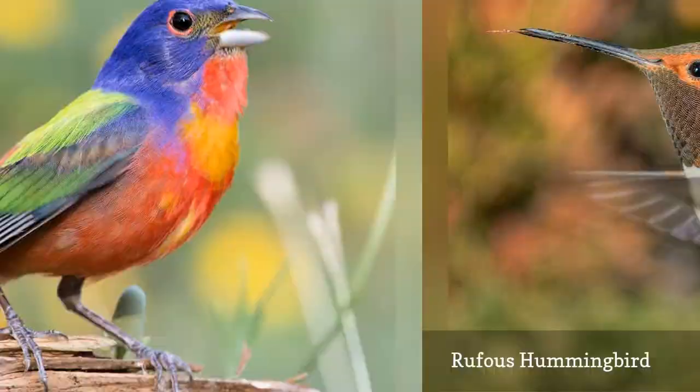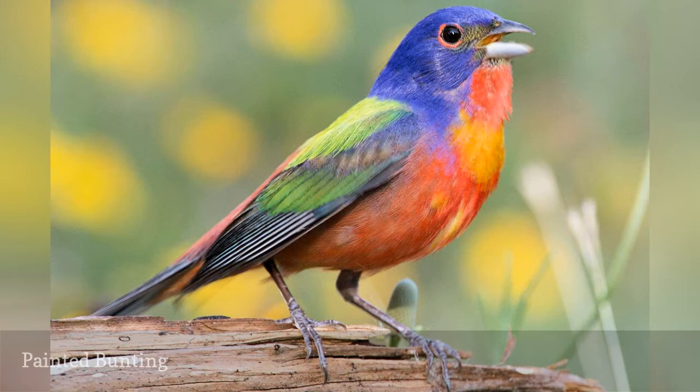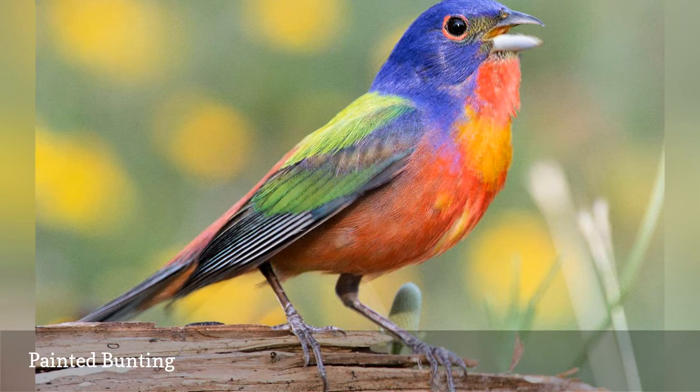One of Florida's most colorful birds, the painted bunting, Passerina ciris, is more widespread in Texas and adjacent states, but because these birds winter in southern and central Florida, they are popular with both resident and visiting birders throughout the colder months. Painted buntings are shy, but will come to established feeders where millet and other birdseed is offered.